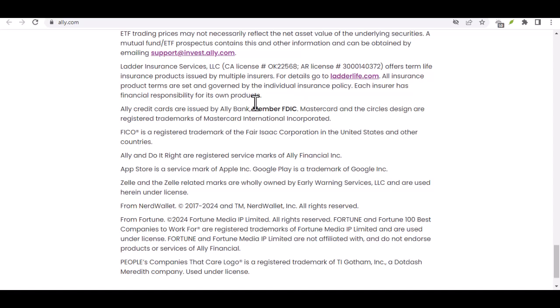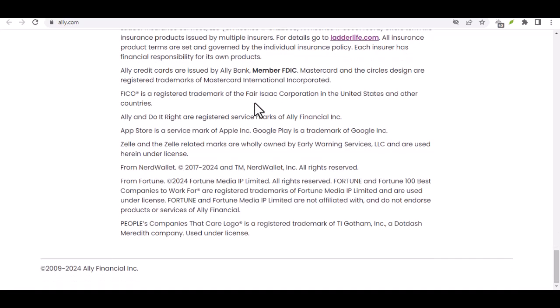Reloadable debit cards — this option might require a bit more legwork but can be useful. There are prepaid debit cards available that you can reload with cash at certain retailers. Once loaded, you can then use the debit card to make an online bank transfer to your Ally account. This might come with fees for both reloading the card and transferring the money, so be sure to factor those in before choosing this route.